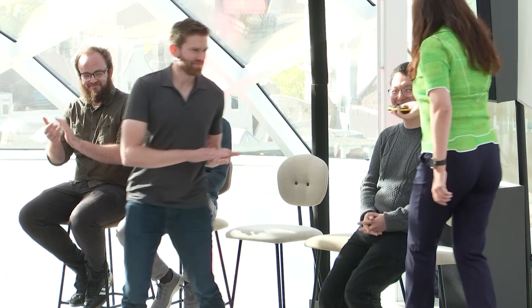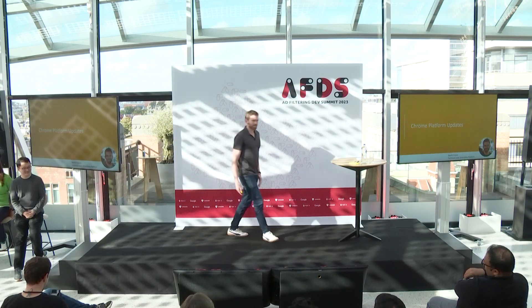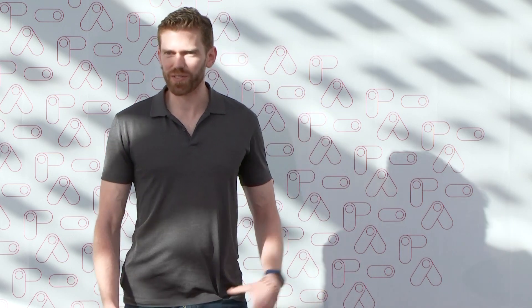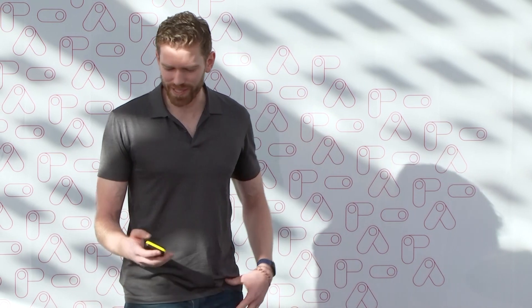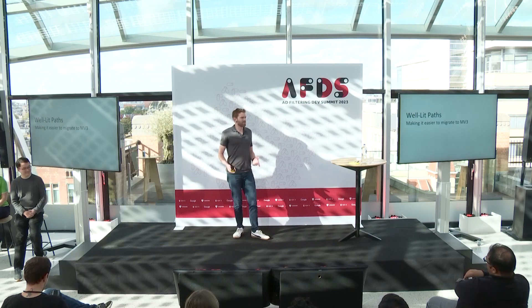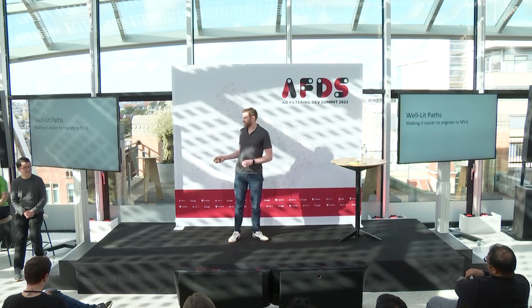Thank you, folks. It's good to be back. I'm Devlin, the technical lead manager of the Chrome extensions platform team — the portion built into the browser. I want to talk about what's been going on in the browser in the last year. One of the big things we've been focusing on is providing well-lit paths for people to migrate to Manifest V3. We heard you loud and clear that there were a lot of rough edges and challenges, and we've been spending the last year trying to make that easier.